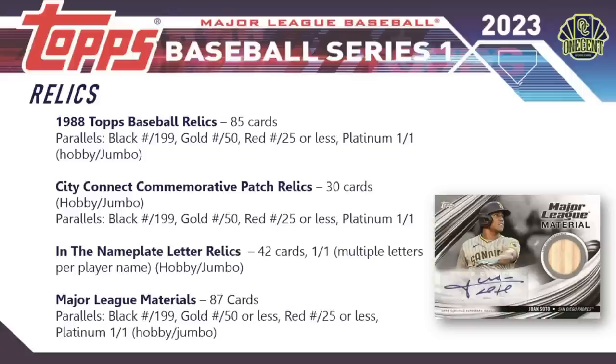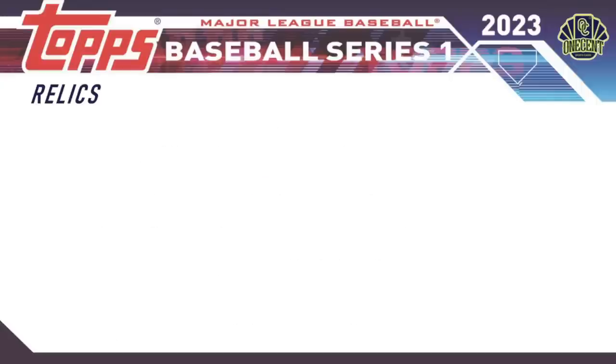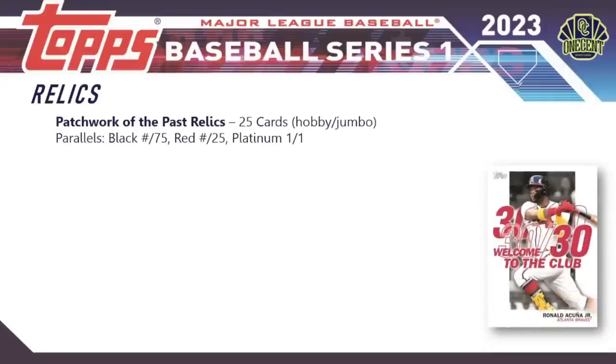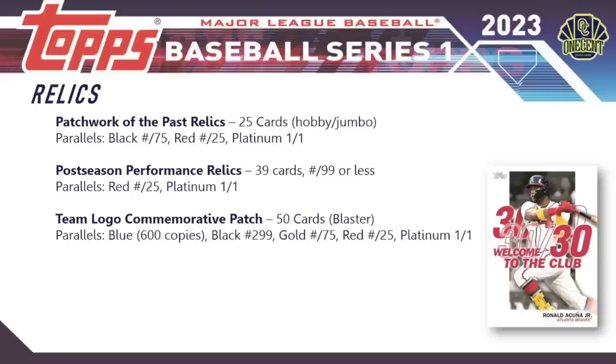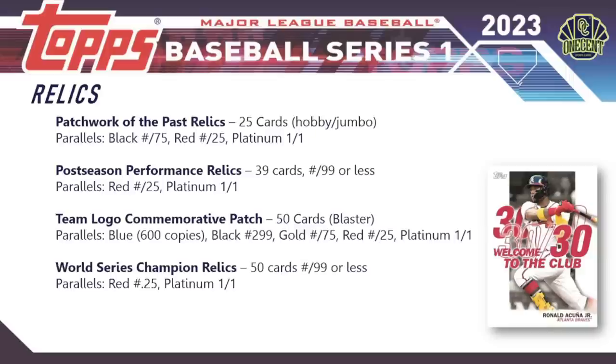Major League Materials should be coming out of a lot of packs — 87 cards with a robust parallel rainbow, including the Juan Soto example shown. Patchwork of the Past relics have 25 cards, hobby and jumbo only, with black, red, and platinum parallels. Postseason Performance relics have 39 cards each numbered to 99 or less with a red and platinum rainbow. Team Logo commemorative patches are exclusive to blaster boxes — 50 cards with a robust parallel rainbow. World Series Champion relics have 50 cards each numbered to 99 or less.